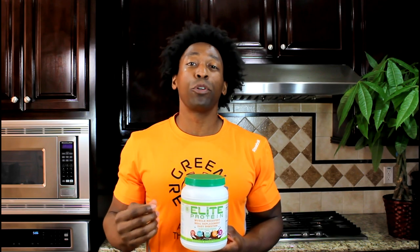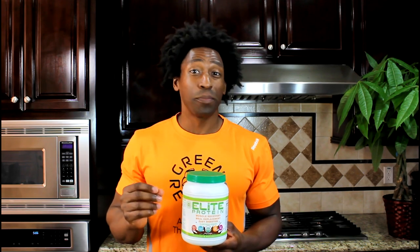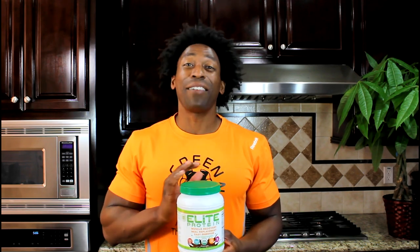Elite Protein contains an enzyme blend, which is going to help you absorb those proteins. And also, unlike whey, you're not going to have any bloating or any type of stomach cramps or stomach issues with this plant-based protein.